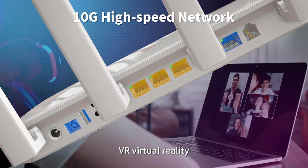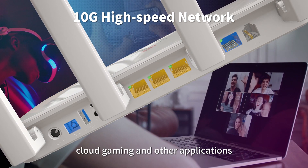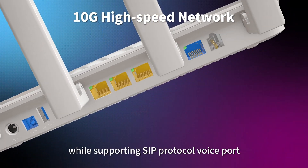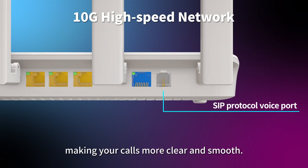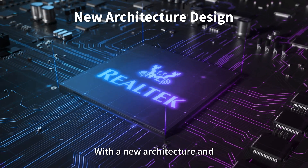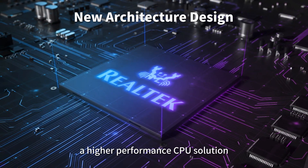It supports VR virtual reality, cloud gaming, and other applications that require high bandwidth, while also supporting SIP protocol voice ports, making your calls more clear and smooth. The new architecture design features a higher performance CPU solution.